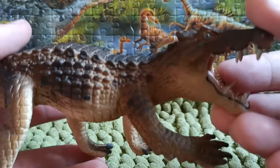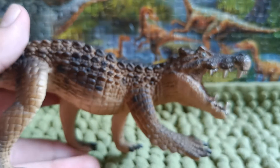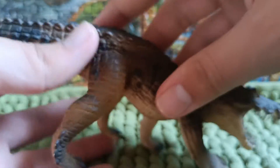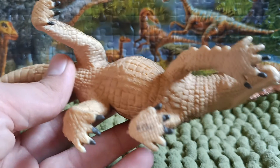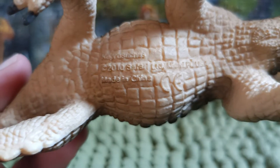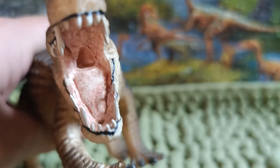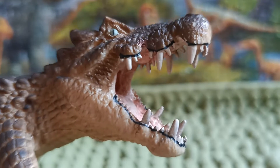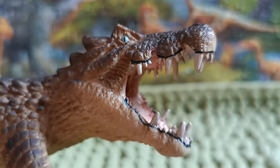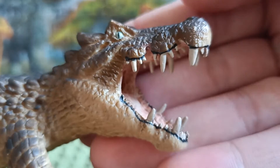Now we're going to take a look at the color scheme. The color scheme on this croc is brown across the whole body with black spots all over it, and the underside is yellow. This Caprosuchus figure is from 2010. The mouth is painted pink with white teeth, and the eyes are yellow with a substantially green tint — really cool looking.